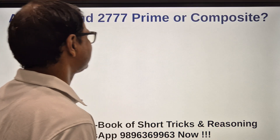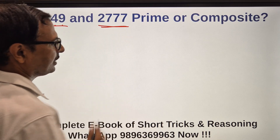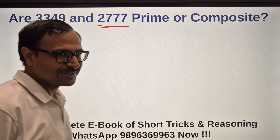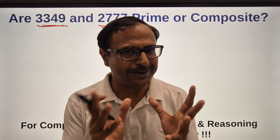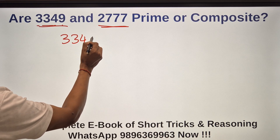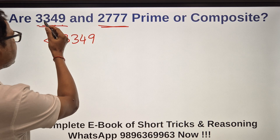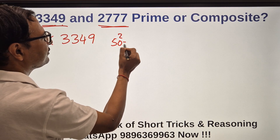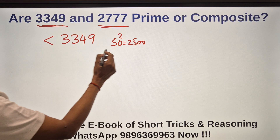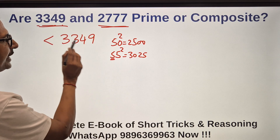Now let's check 3349 — is it prime or composite? I need to find which number's square is just less than 3349. I know 50² is 2500, so I need to go beyond that. 55² is 3025. Let's try 57. I'm getting near. So let's take 57².